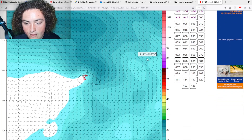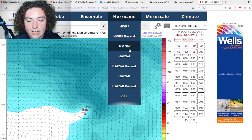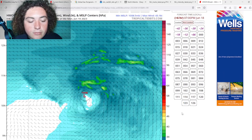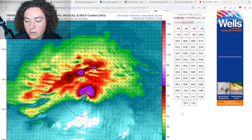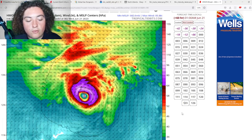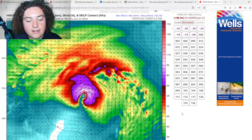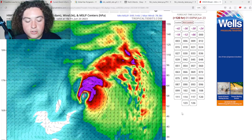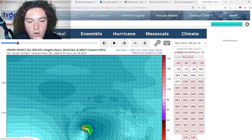Looking at the model runs we have pulled up — the HMON and HAFS runs — the HMON has this system starting to organize and develop, potentially strengthening into a hurricane by basically tomorrow evening, then building a core and strengthening further into maybe a high-end Category 1 or Category 2 hurricane. After that, things start to weaken as it enters higher areas of wind shear and begins to lose structure.